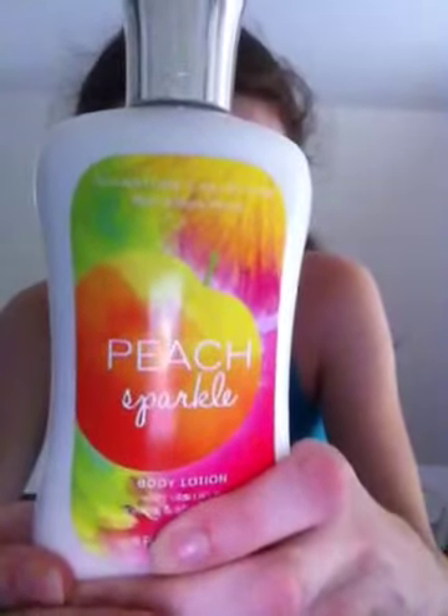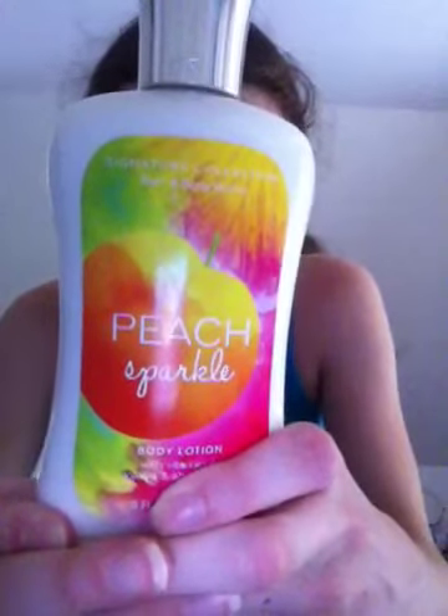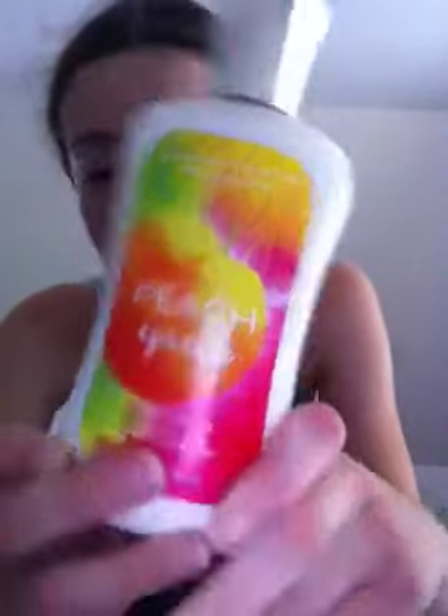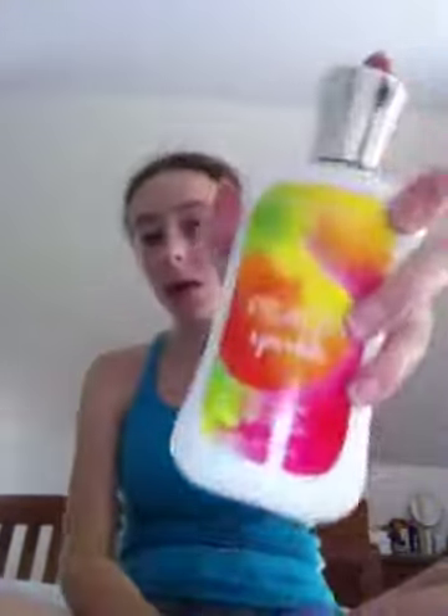I got a second Peach Sparkle body lotion, and by George, I love this scent. I was going to get another shower gel of this but I didn't see one. The Peach Sparkle fragrance notes are: white peach, sparkling tangerine, watery pineapple, pink guava, tropical plumeria, dry mango, soft amber, sandalwood, and skin musk. That was $2.75.